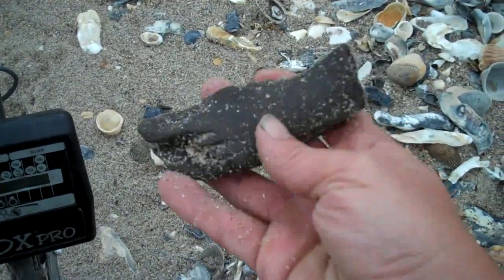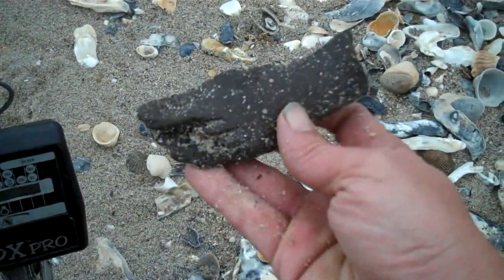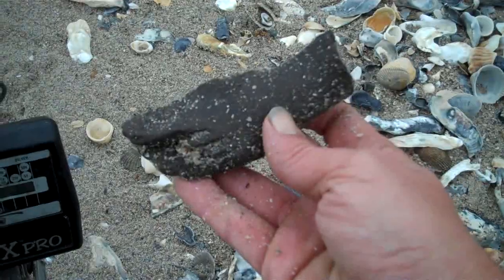Now if I can just find a gold ring or a gold doubloon, something — I'll keep working it. Brass nail. I have no idea where it came from, but it's not unusual for brass nails on the beach.